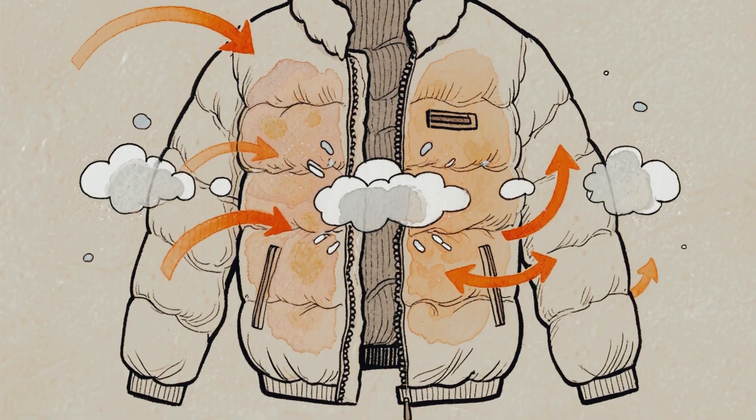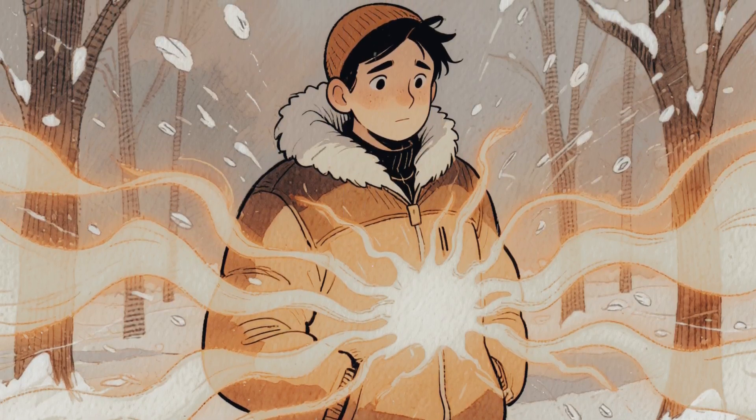That's the same principle behind your winter jacket. Your body heat stays in, the cold stays out.